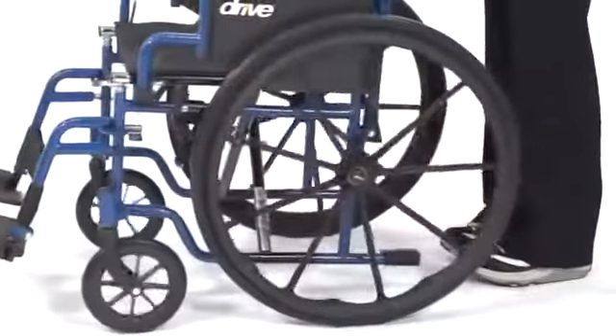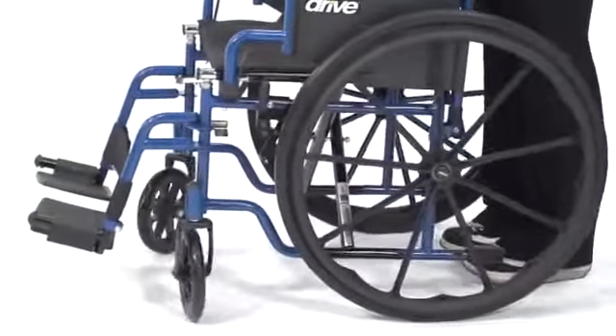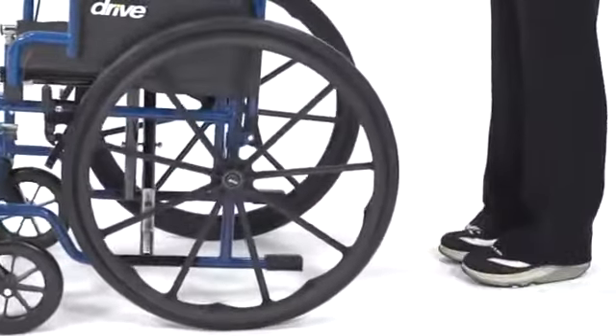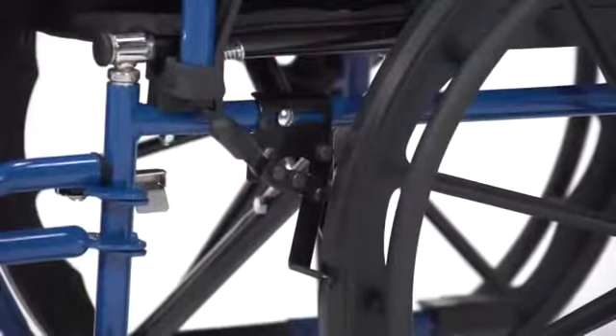The solid rubber tires are mounted on composite wheels for durability and low maintenance, and give the user a smooth, stable ride. And when at rest, this accessible lever securely locks the wheels.